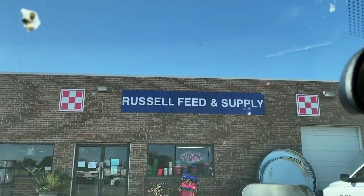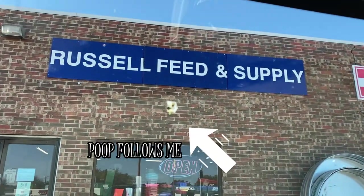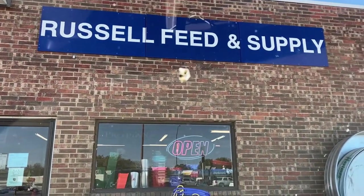We are at Russell Feed and Supply, our favorite store. We have to get supplies for the animals one to two times a month.